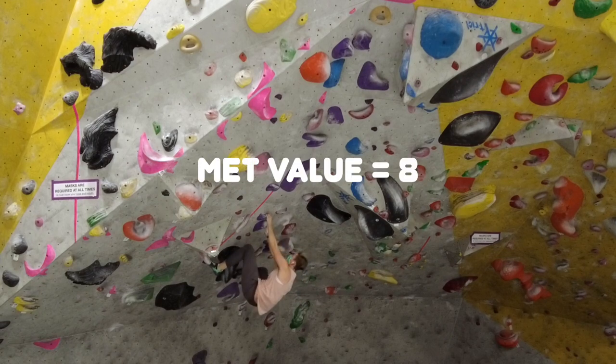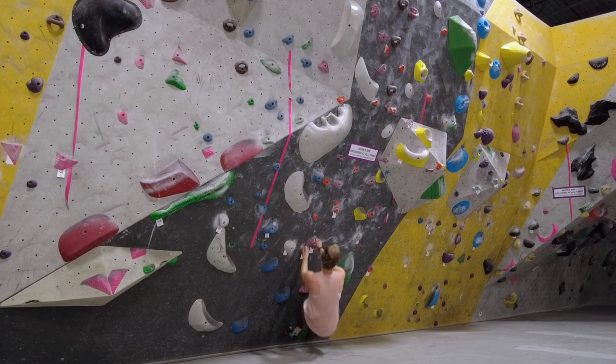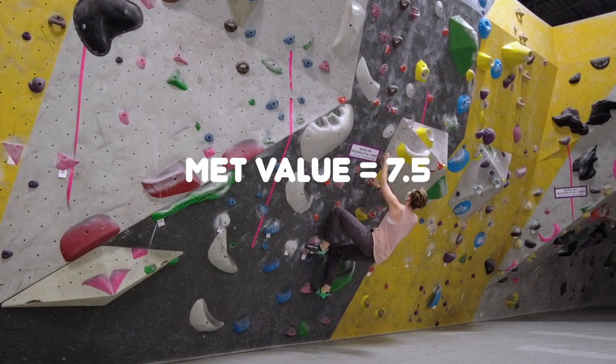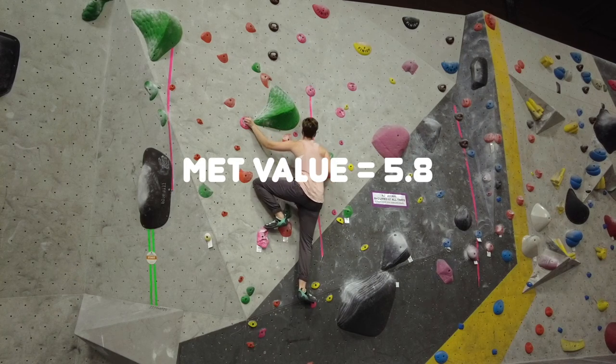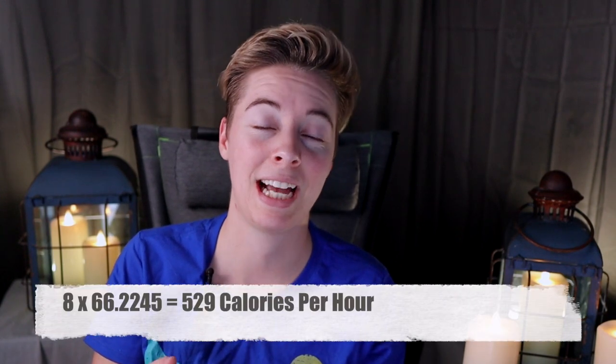There are three different MET value categories for rock climbing. Working really hard has a MET value of 8. Moderate climbing is 7.5, and low to moderate climbing and traversing is 5.8. I weigh 66.2 kilograms, so basing it on a really hard climbing session, that means I'm burning 529 calories an hour.